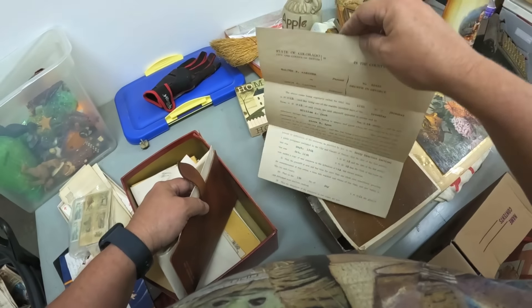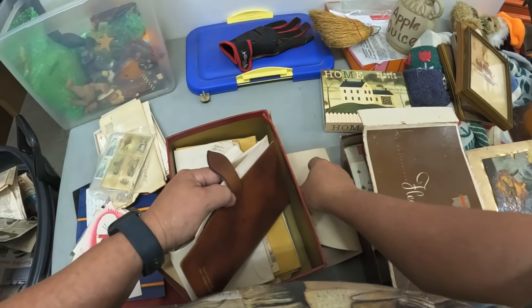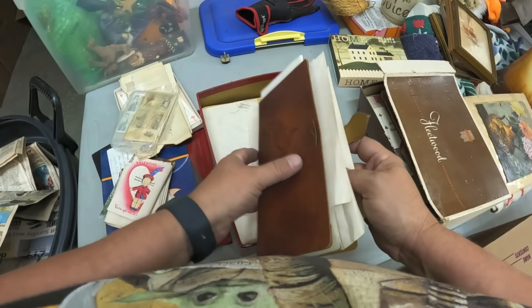1913. Wow. That is very interesting. How many times have I said that? But this stuff really is interesting, guys, this really is.